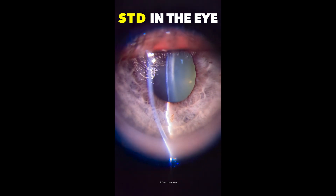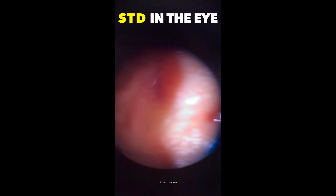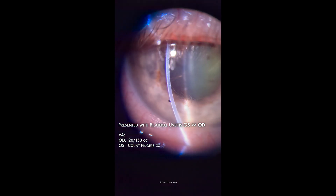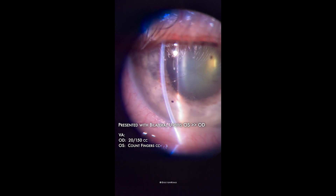Hi guys, it's Dr. Cradd with you today. Today I wanted to share with you a case of a patient in his 60s who presented with bilateral uveitis, left eye much worse than the right eye.